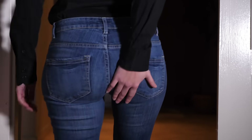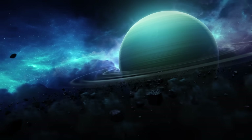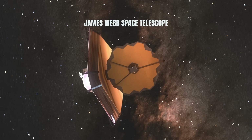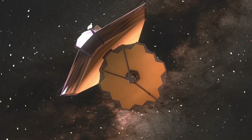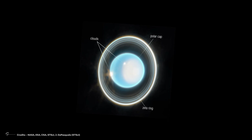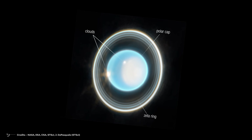What if I told you that Uranus had rings? NASA's James Webb Space Telescope recently snapped a cool pic of this blue planet, showing off its rings in a whole new light, especially the Zeta Ring — apparently the shy one closest to Uranus.